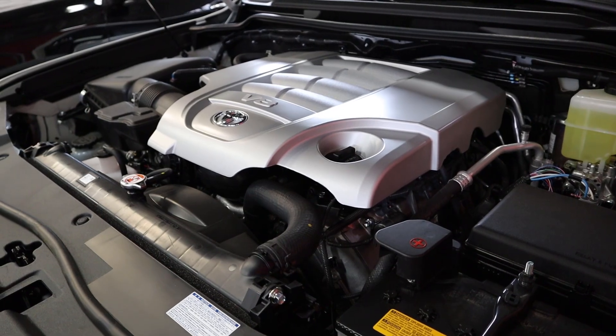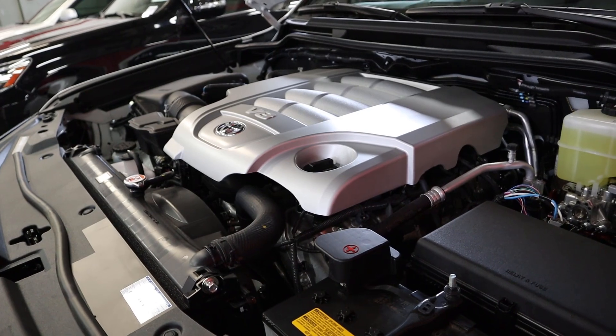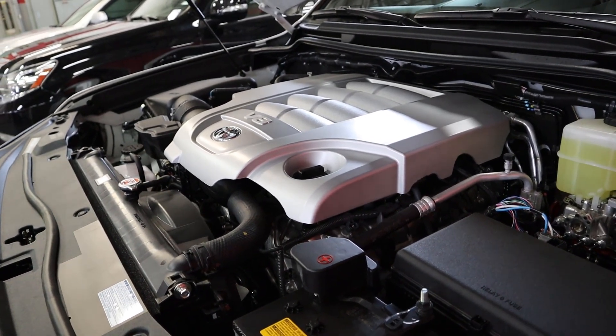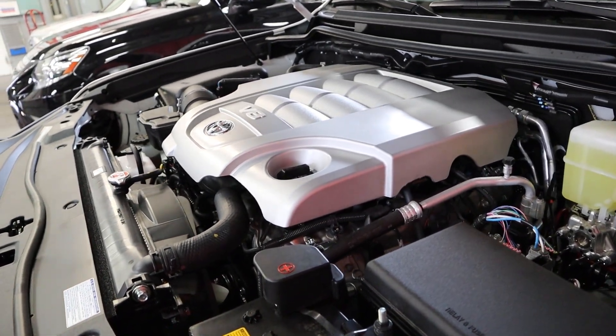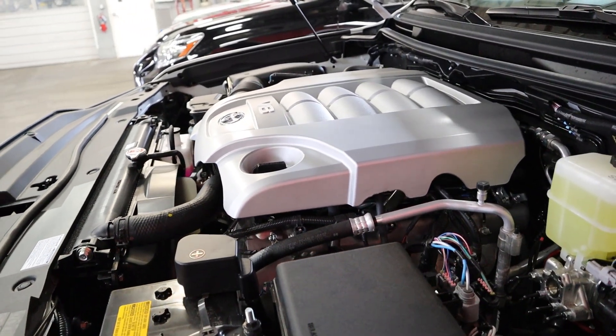Under the hood of the Heritage Edition we have a naturally aspirated 5.7-liter V8 that goes through an eight-speed automatic transmission. Fuel economy for this engine is 13 around town and 17 on the highway, with power output being 381 horsepower and 401 pound-feet of torque.